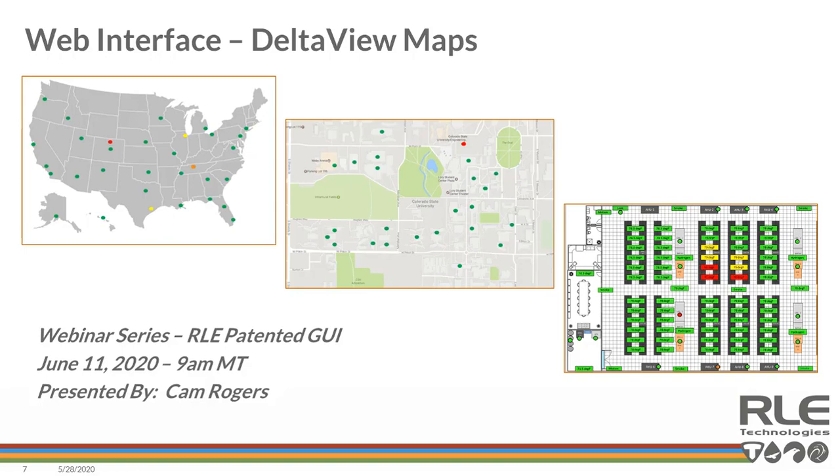I want to give a plug to Cam, who is doing a webinar on June 11th specifically regarding the Delta View maps — I won't steal his thunder here, but I wanted to mention our ability to have visualization inside the graphical user interface to drive the outcome.